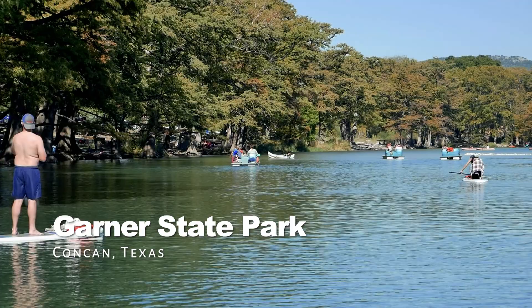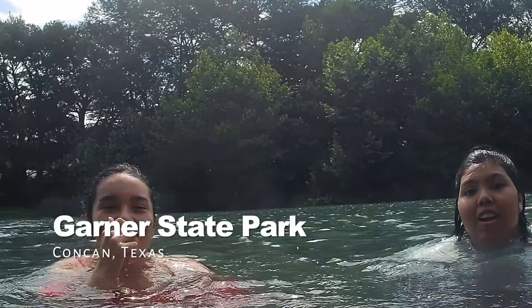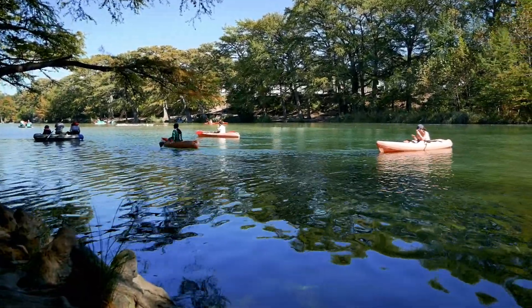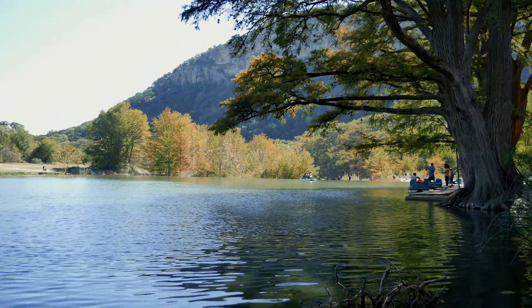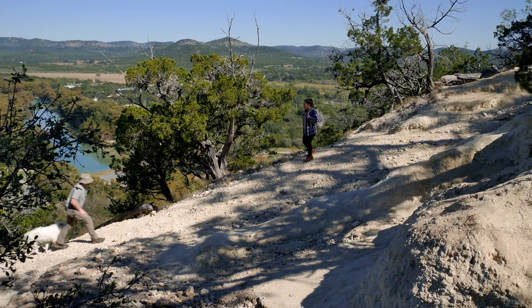If you've been subscribed to the channel long enough, you know I can't talk enough about Garner State Park. It's one of the most visited parks in the state of Texas, and for good reason. If you're looking to swim, kayak, hike, or camp, this park's for you. If you can only choose one park, this is the park to visit for spring break. Garner State Park is a great Texas State Park in any season.